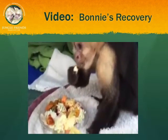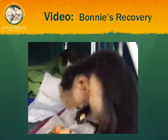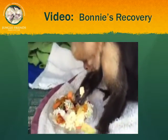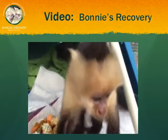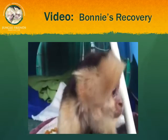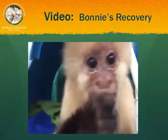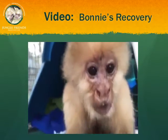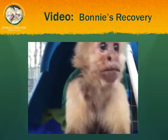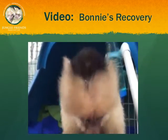Hi Bonnie, you're looking so bright. The first thing she took today was the avocado — it's a plate full of all kinds of goodies. I love Bonnie. It'll be a Merry Christmas now.